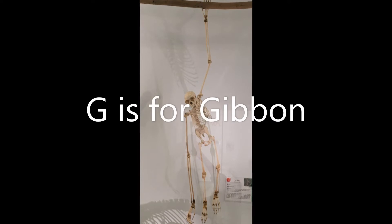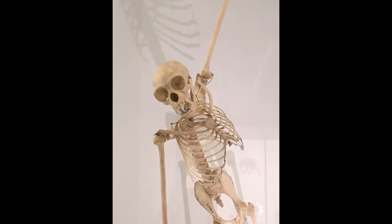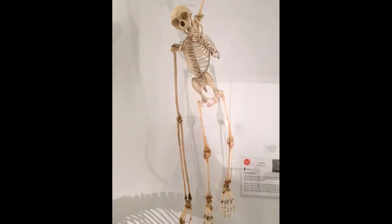G is for Gibbon. These apes have very long arms and special joints that mean they can swing through the trees, going from branch to branch at speed.